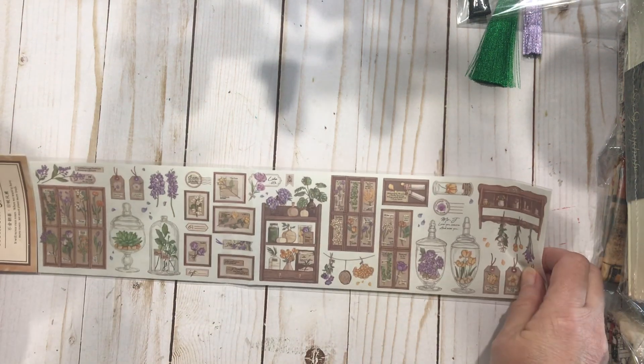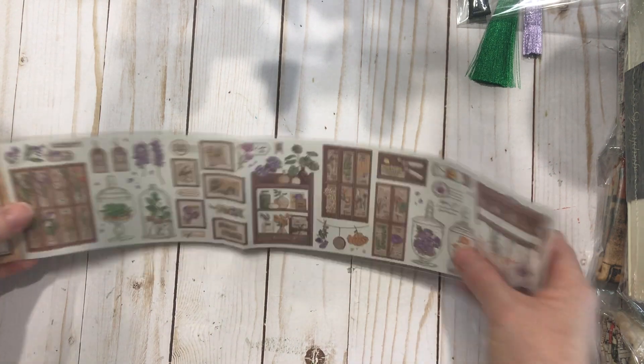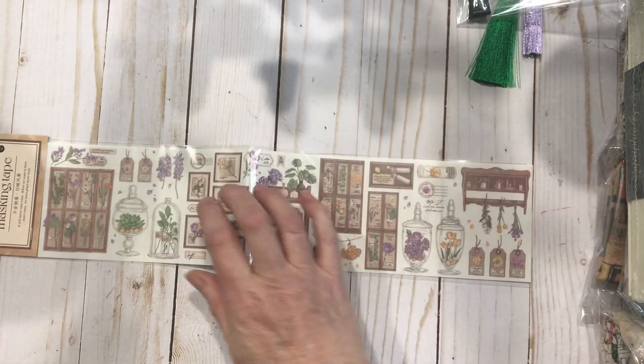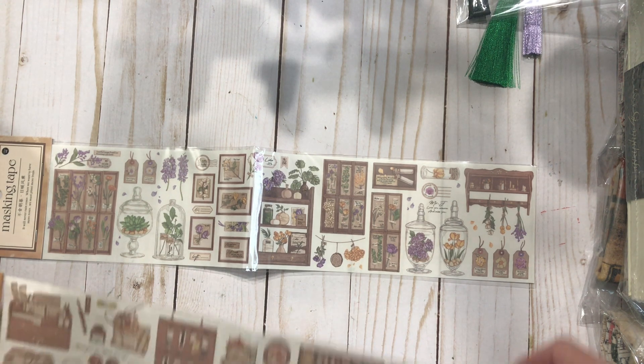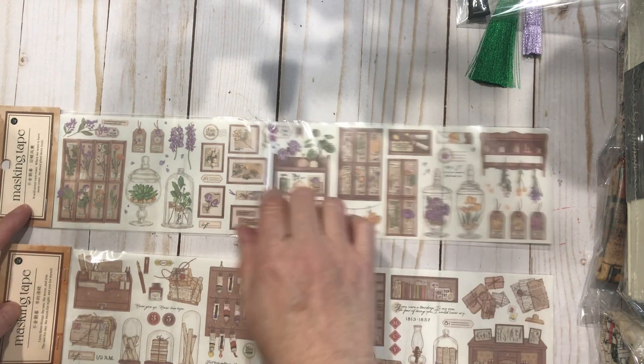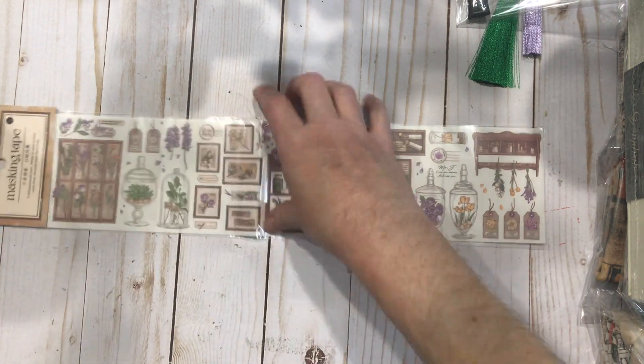This is a new masking tape sheet — these are all stickers and you can cut them out individually. I had that style already but I didn't have any for florals and gardening. I want to use this in my garden journal, so I ordered that one.